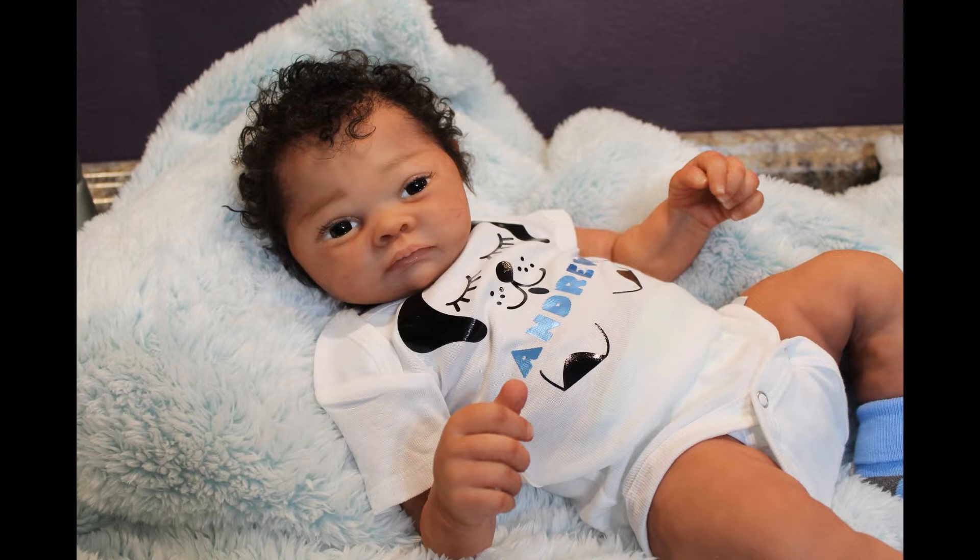If anyone wants to ask me any questions, contact me on my Facebook page, Sugar Britches Nursery.